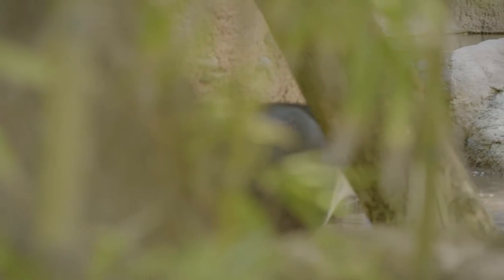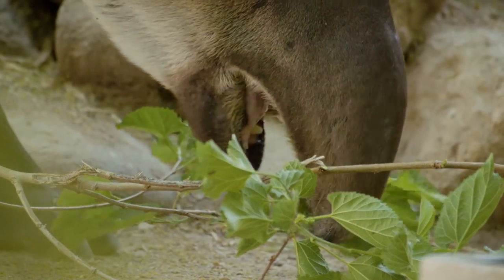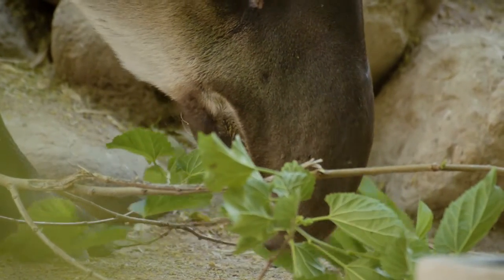Visitors to the zoo often mistake this animal for a hippo, a pig, or even an anteater. Do you know what animal this is? It's a tapir — a Baird's tapir to be specific — and Reed Park Zoo is lucky enough to be home to three of these unique creatures.